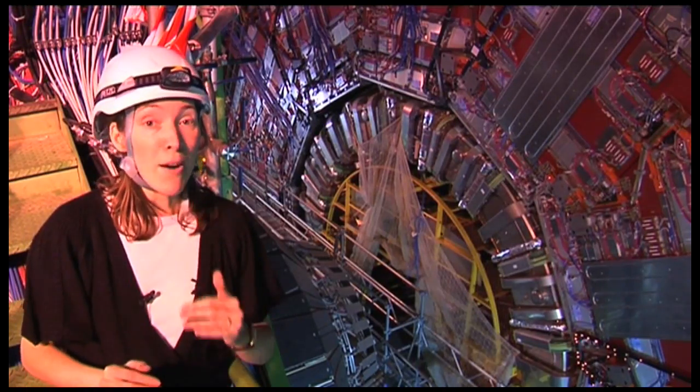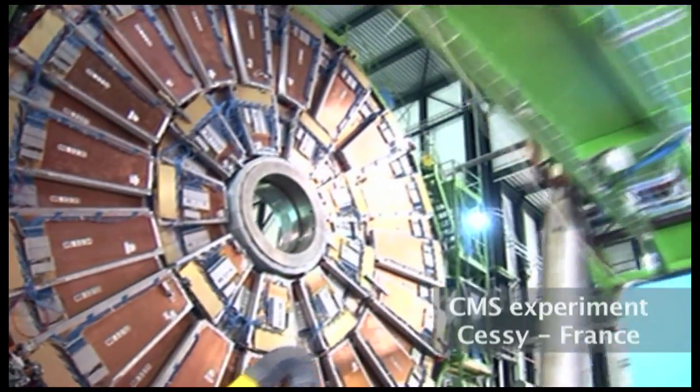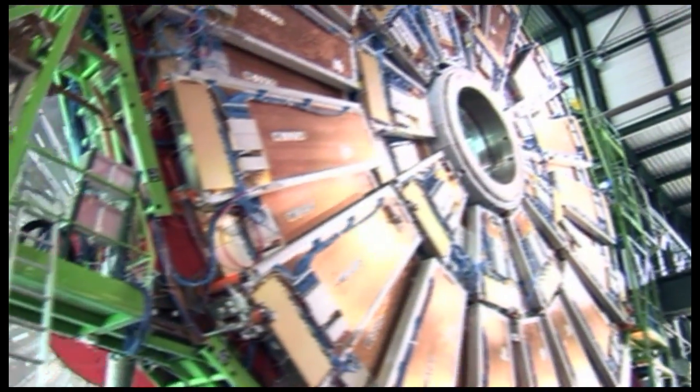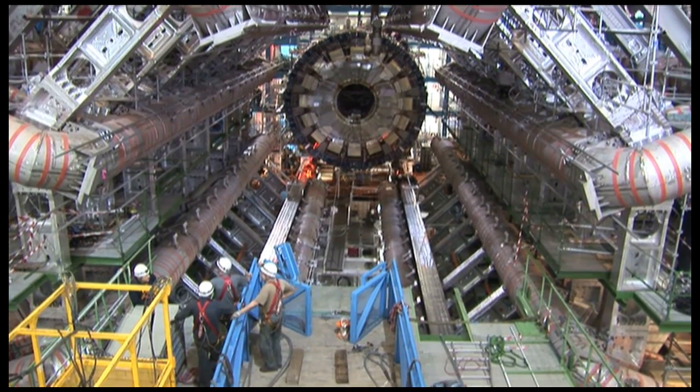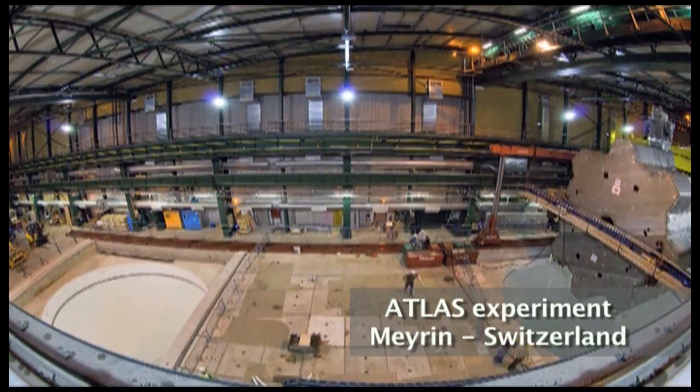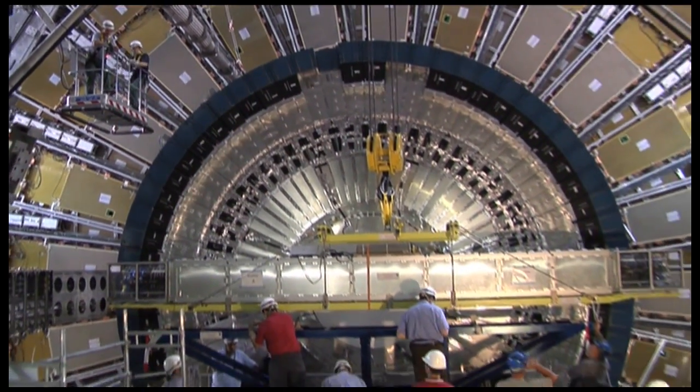You're looking at 12,000 tons of metal and electronics which have been put together with a precision of 5 microns — that's five thousandths of a millimetre. It's taken many companies, hundreds of universities and research institutes, and thousands of scientists and engineers to put these precision instruments together. The LHC and its detectors will produce billions of interesting events every month, but we'll need the computing power of the grid to tell us what we've found. There could be some big discovery about the nature of space-time, or just what's fundamentally out there.